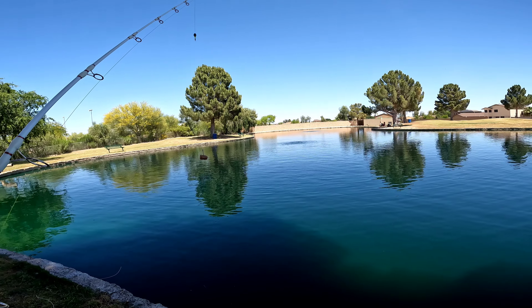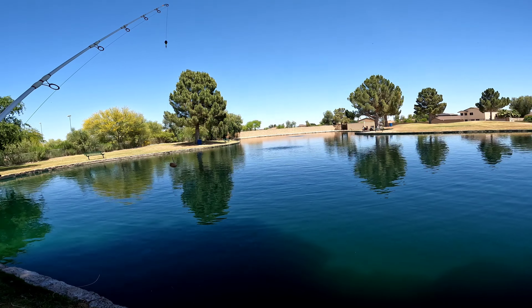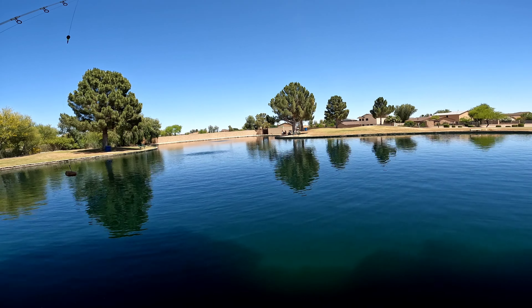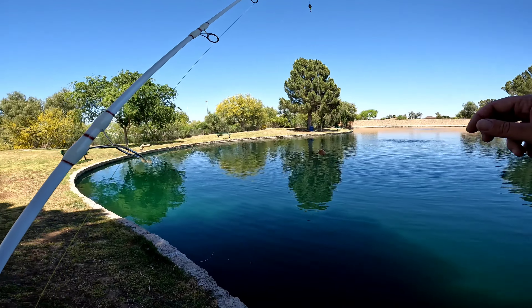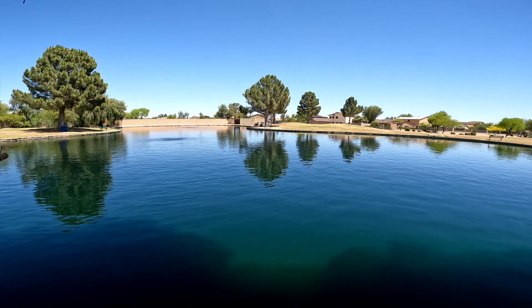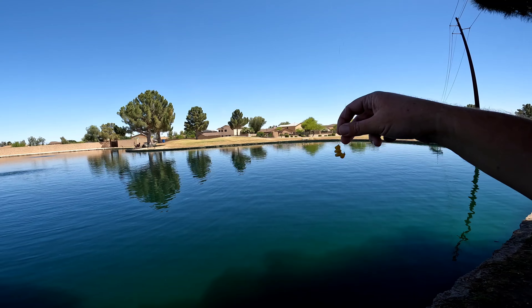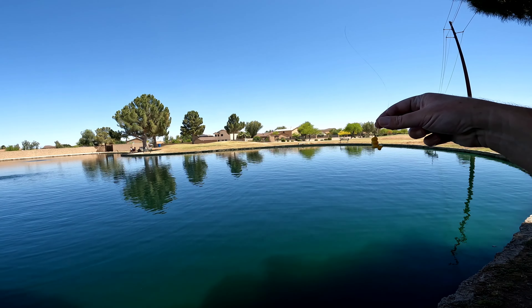All right, here we are back for day two of multi-species fishing. I'm going to be focusing on the larger fish today — hopefully get a carp and possibly catfish. Over on my catfish pole I have a five-aught circle hook with some garlic hot dog baited up. And over on my carp pole, a number six size bait holder hook with some corn. Let's get this in the water and hopefully get some bigger fish today.